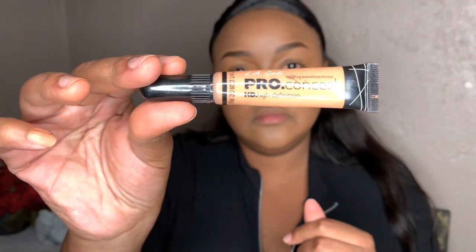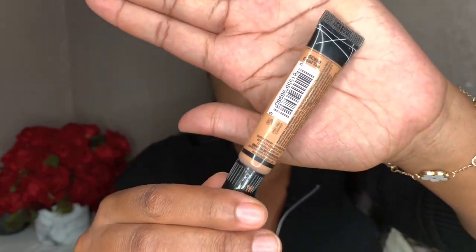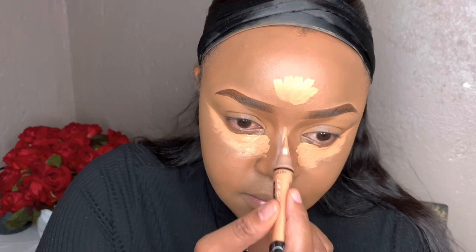Blending is a very critical part of makeup. I'm using my LA Girl Pro Concealer in the shade Cool Tan, which is slightly lighter than Beautiful Bronze. You want the highlight to stand out a bit, which is why I went with the brighter shade. I'm applying it on my forehead, chin, underneath my eyes, underneath my nose, and the tip of my nose.